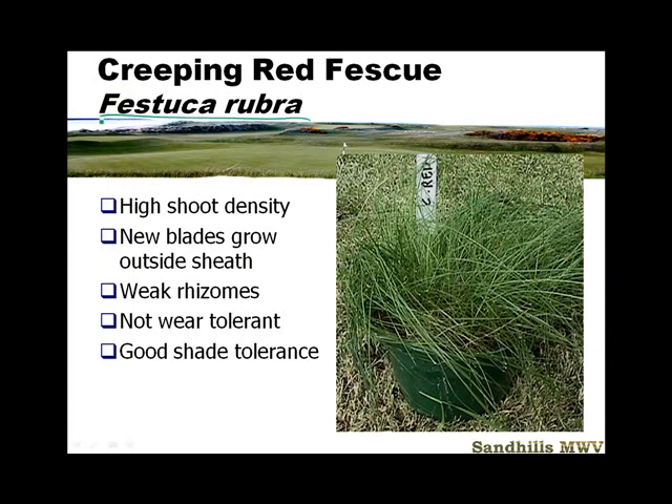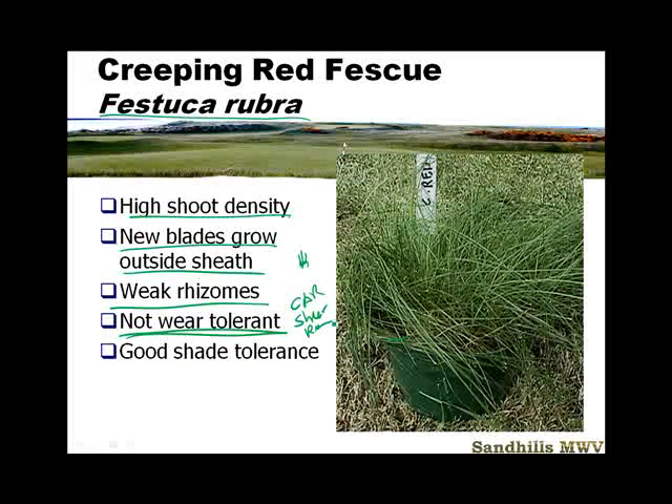Creeping red fescue — Festuca rubra — is the one that has a little bit of rhizomes. It has a high shoot density, and the new blades tiller kind of aggressively outside the sheath. They're very weak rhizomes. It's not wear tolerant — particularly not cart traffic or what I would call shear resistant. Cart traffic is really going to hammer it, and you're going to get Poa annua or another grass that likes a more compacted area.